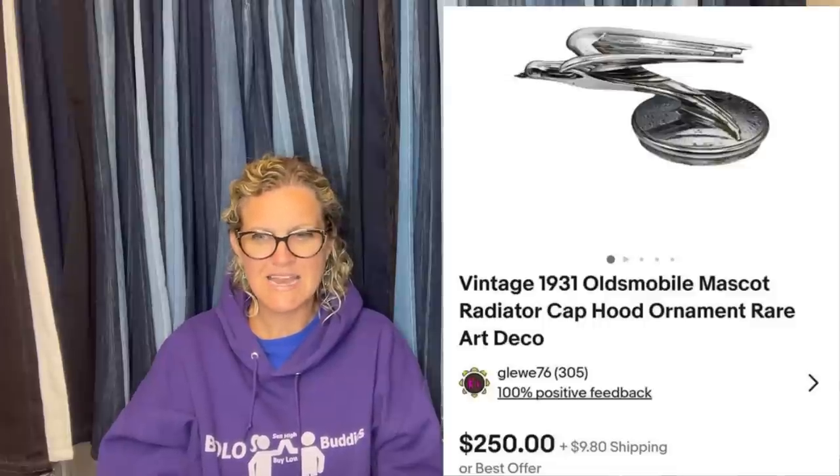Here's another one — same deal, $9 each. It's a 1931 Oldsmobile radiator cap. Sold in less than 12 hours after listing for $250 plus shipping. That is great — congratulations.